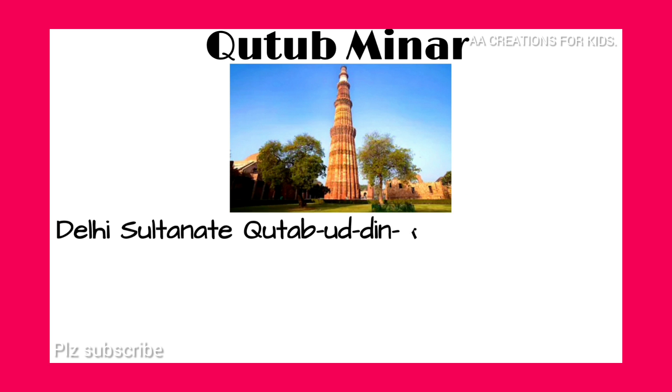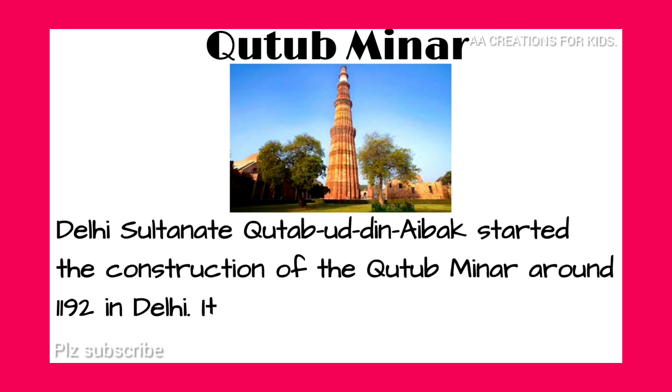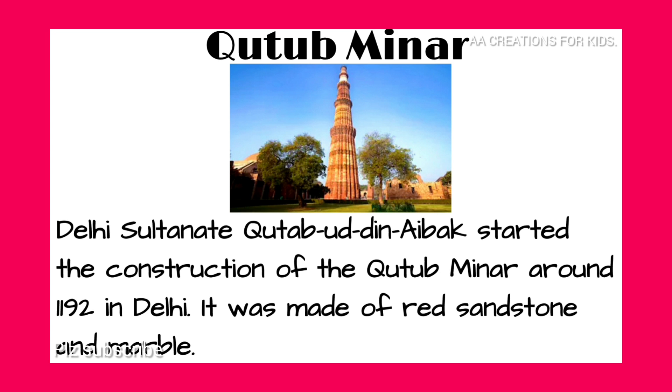Qutub Minar. Delhi Sultanate ruler Qutubuddin Aibak started the construction of the Qutub Minar around 1192 in Delhi. It was made of red sandstone and marble.